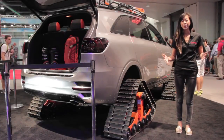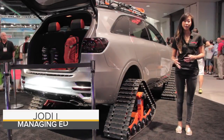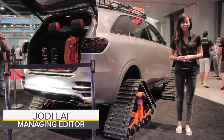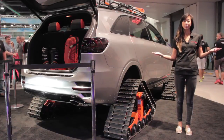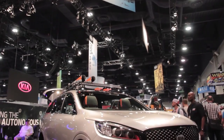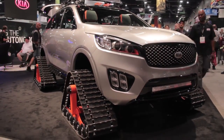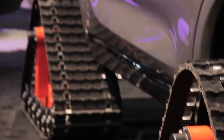We all know winter sucks, but Kia is trying to make it a little bit better with its SUV on tracks, which debuted here at the SEMA show in Las Vegas, where it actually never snows. Called the Sorento Ski Gondola, this jacked-up SUV was actually built to bring skiers and snowboarders back up the mountain for another run.